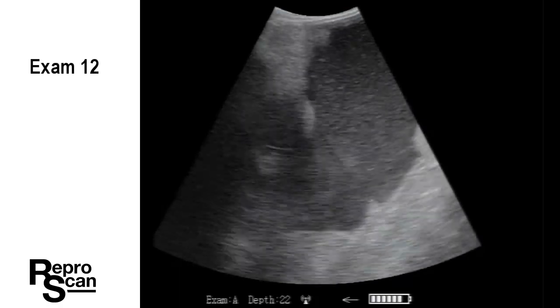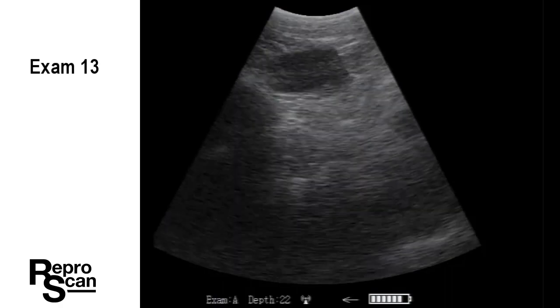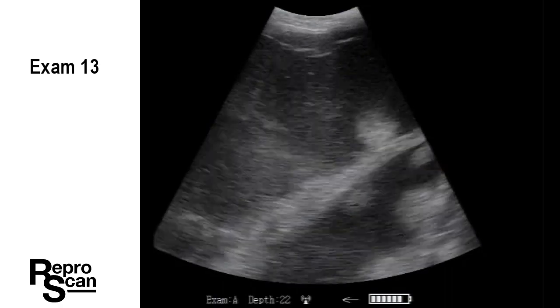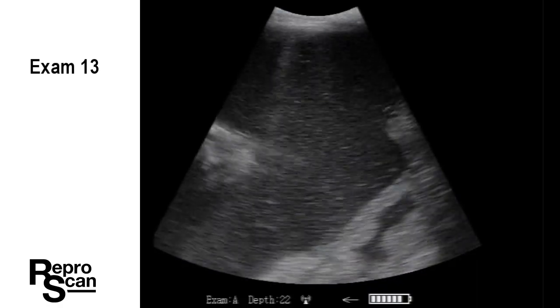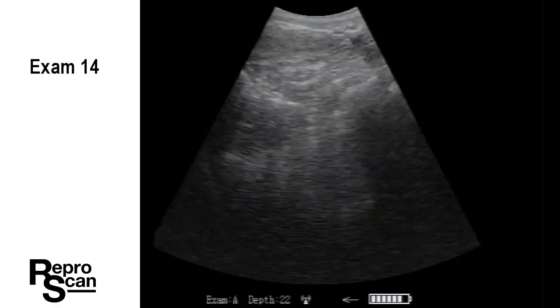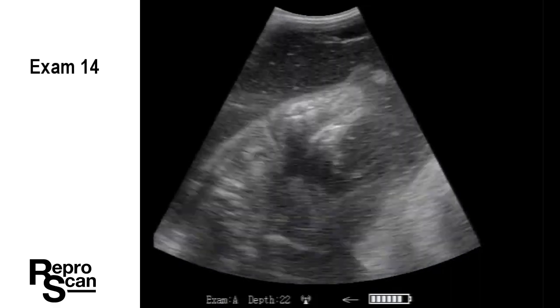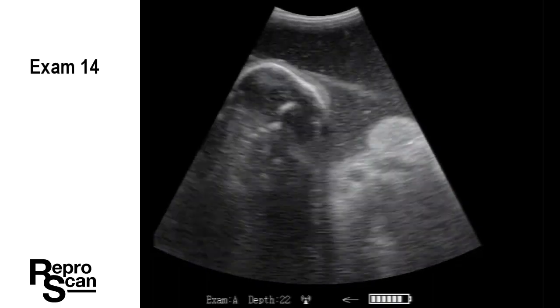Just some placentomes in exam 12. The calf's going to be down deep. Moving on to exam 13 — this time the head is up and we see the tip of the nose there quite clearly. Moving to exam 14, and it's always nice to see that fetus and the orbit there.